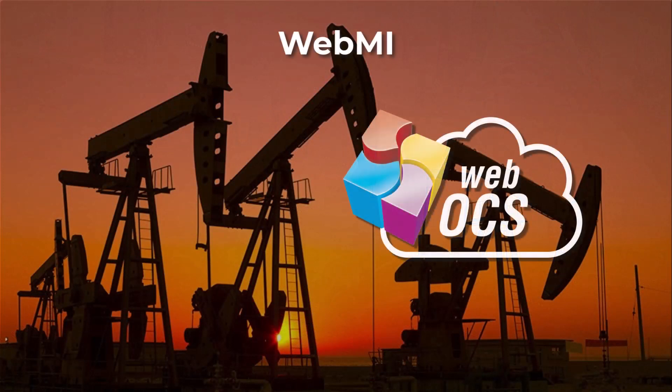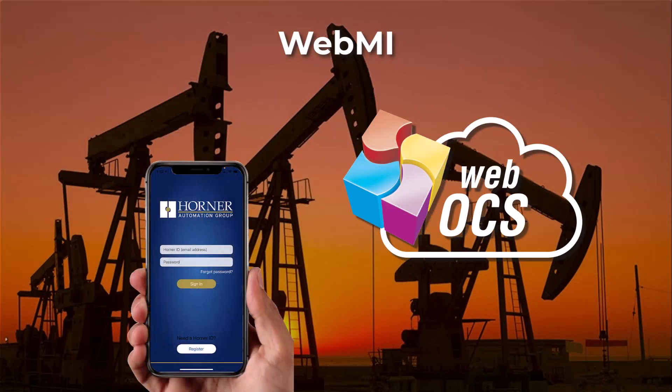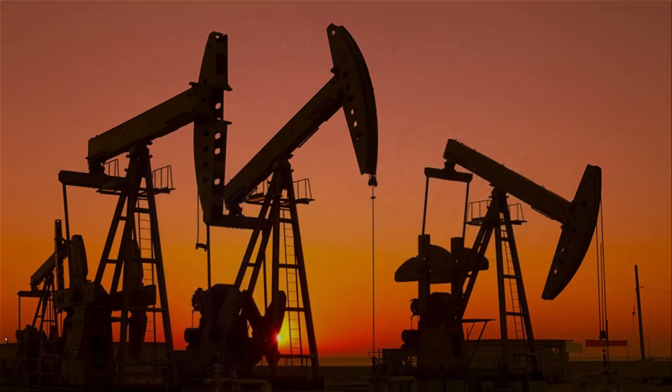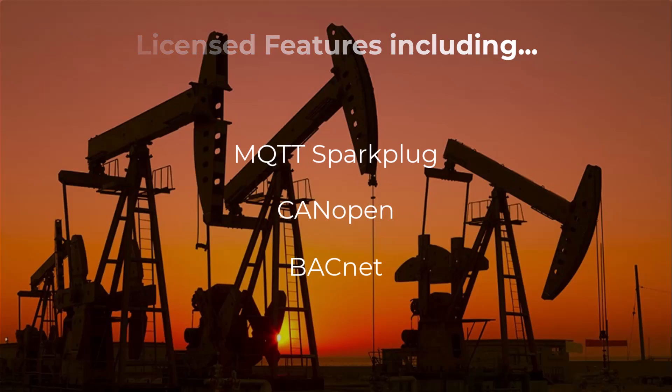Implementing, accessing, and managing remote applications has never been easier, faster, and safer than with WebMI. Published directly from the OCS controller, WebMI empowers users to control everything on screen from a computer, tablet, or other mobile device. WebMI is a licensed feature, and Horner now offers several licensed features, including MQTT Spark Plug, CanOpen, and BACnet as well.